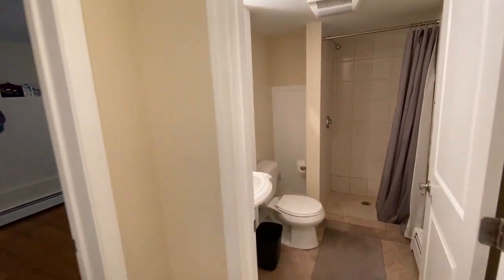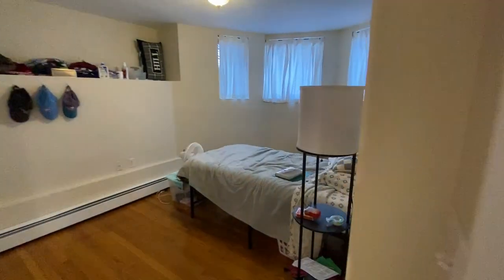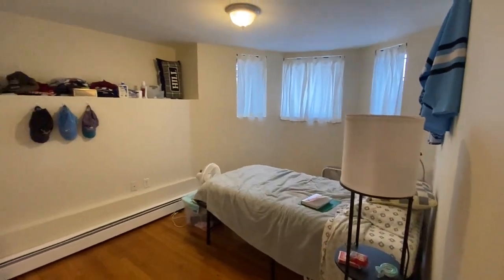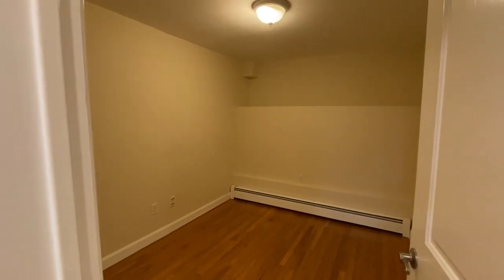Back over here are two bedrooms and the first full bathroom. Here's another nice size room — this is an extra bonus room. It's smaller, it's got no window... actually it does have a closet, there we go.